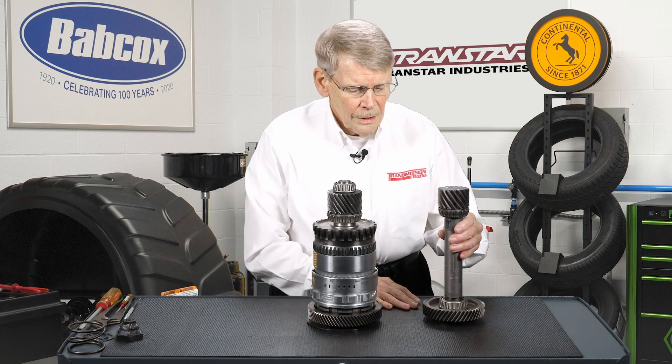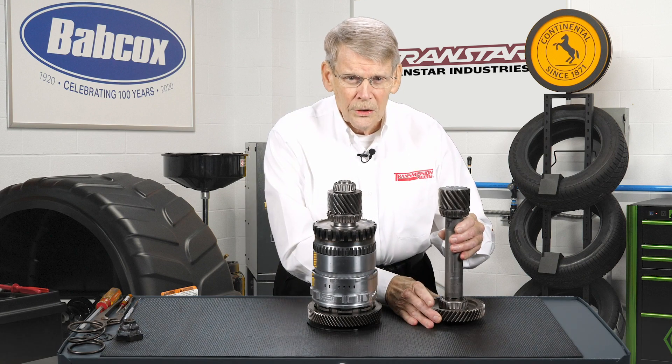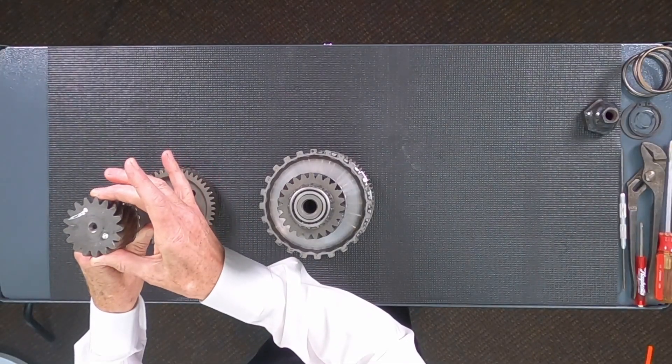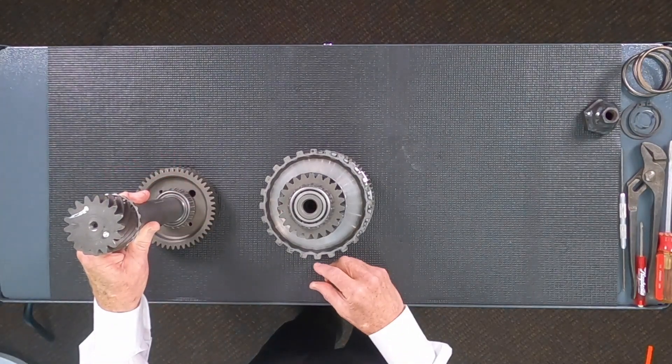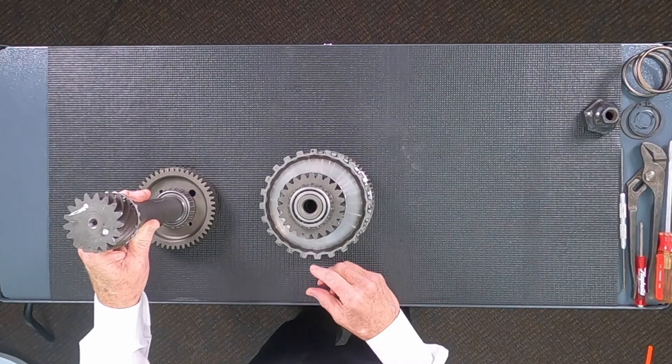This happens to be the transfer shaft out of the four-speed. It has a transfer gear which meshes with the output gear. This is the pinion gear which meshes with the differential carrier. And in between, it's just a shaft.